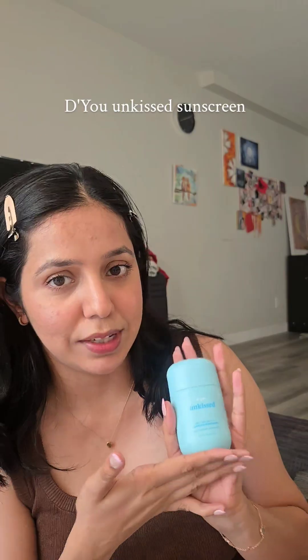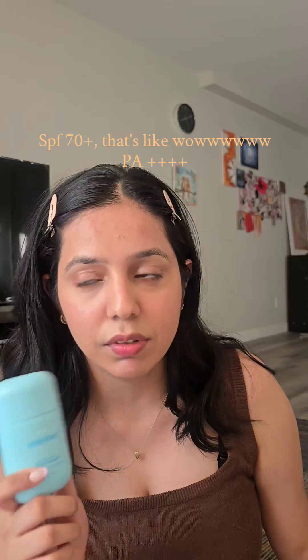Okay, which one to start from? Let's start from the Unkissed Sunscreen. This one I got from India because it had a very unique gel texture. I really thought that this is going to be a sunscreen which is going to suit my skin. But the ingredients are good.